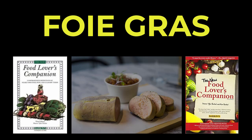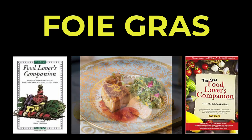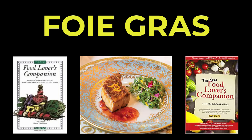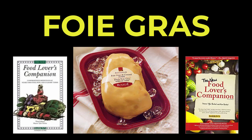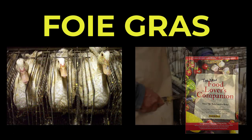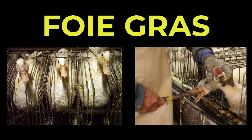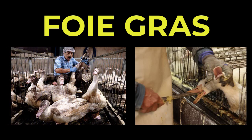According to the Food Lover's Companion, the literal translation from French is "fat liver." However, foie gras is the term generally used for goose liver. This specialty is in fact the enlarged liver from a goose or duck that has been force-fed and fattened over a period of four to five months.